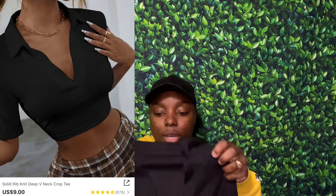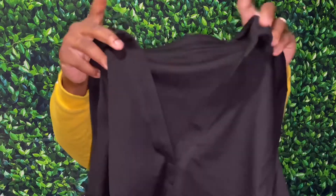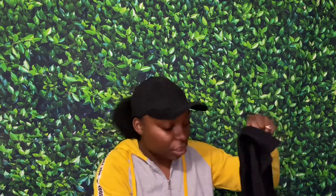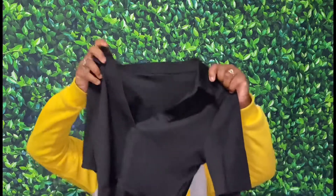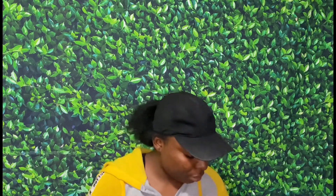Next we got this black crop top from Shein and it's so pretty. I've always wanted a shirt like this. Let me put it up close - it doesn't have any buttons right here and it's kind of like mid-sleeve. Obviously it's cropped. It should be fitted and it's a size medium. Everything I got is a size medium. This crop top is very short - I didn't think it was that short when I tried it on, and the arm part is very tight fitted.